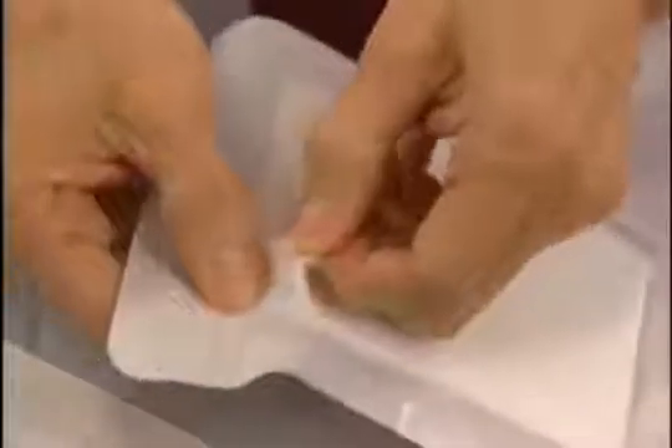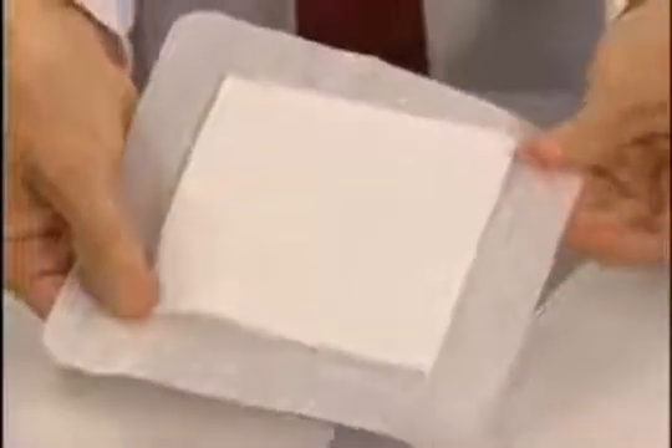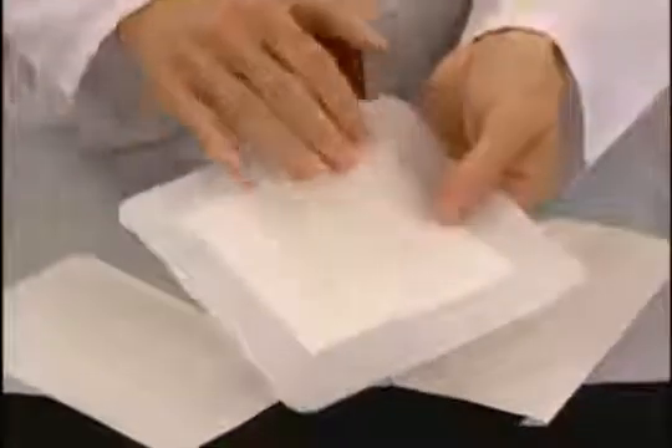The middle layer is generally composed of an absorptive material, which draws moisture from the wound bed, preventing maceration of the skin and bacterial growth. This layer also helps liquefy eschar and necrotic debris, facilitating autolytic debridement. It is the middle and outer layers of the composite dressing which ensure that a moist wound environment is maintained.